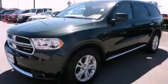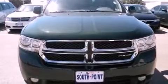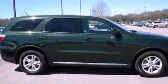This is a 2011 Dodge Durango, for when safety, size, and space are of importance. It has a 3.6-liter, six-cylinder engine and an automatic transmission.